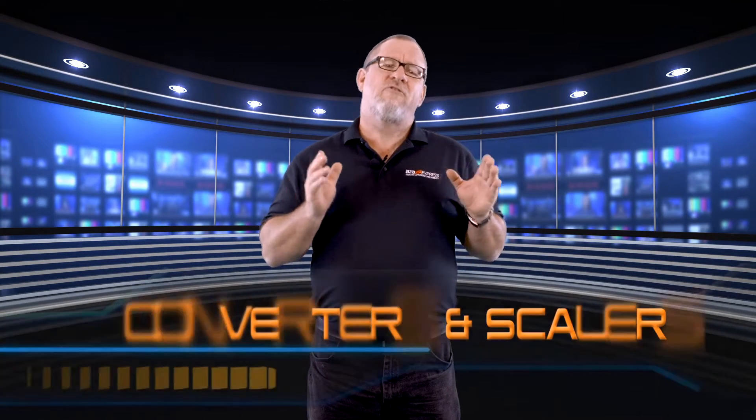Good afternoon. I'm Dan with BZB Express and welcome to BZB TV. Today we'd like to cover a category of AV products: converters and scalers.